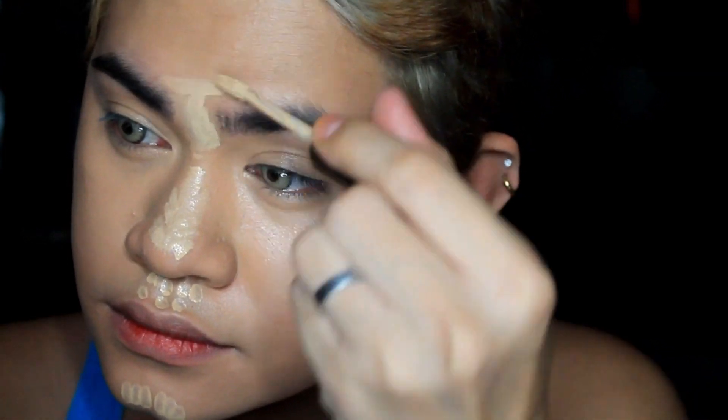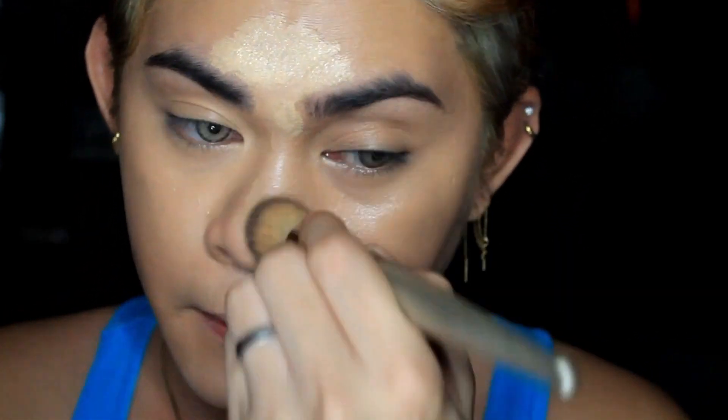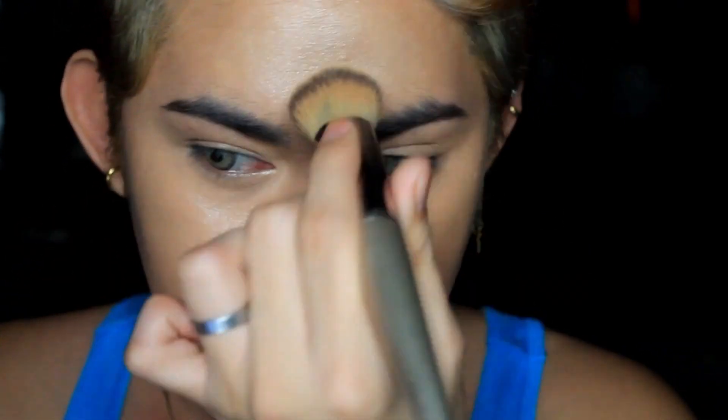So I'm placing it on my under-eye area, brow bone, chin, nose bridge, and of course the forehead — let's not forget that. And then I'll blend it using my foundation brush.